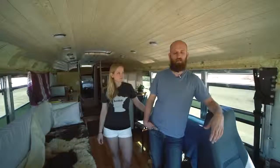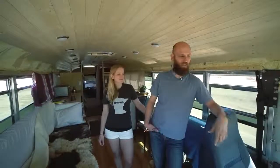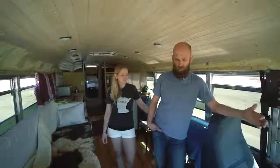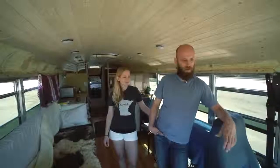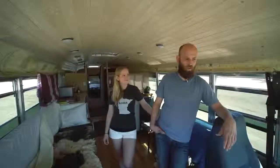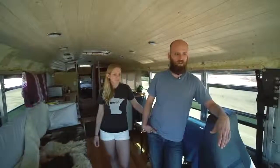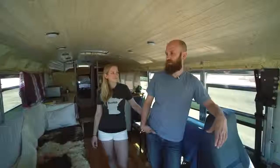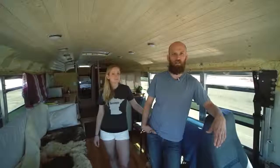Driving the bus has been a learning experience — driving 40 feet. I'd never driven anything this big, and you're in front of the wheels as well. Just getting used to that: make it easy on yourself to start off with, don't put yourself into too difficult a circumstance. Allow yourself to get comfortable. I didn't get comfortable until we were like 3,000 or 4,000 miles into this trip.